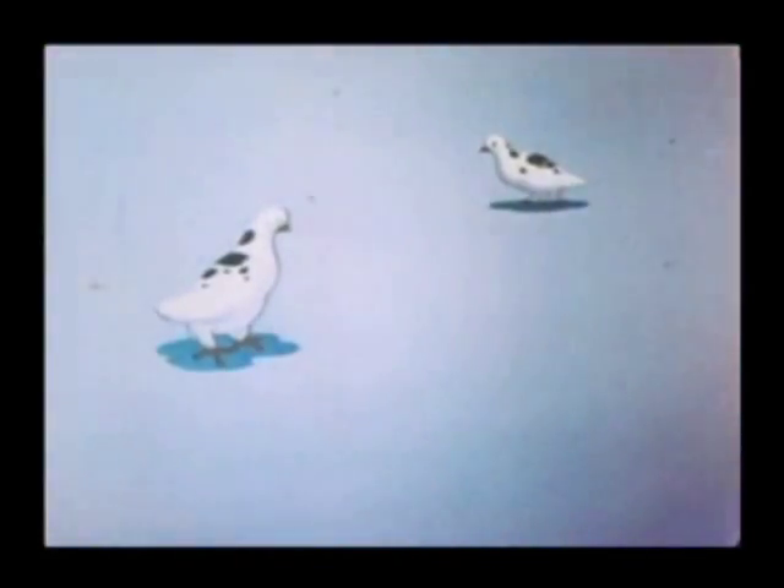Take away this foliage, and the deer becomes an obvious figure — an easy target. Here's another example of concealment by blending. Notice that the bird in the foreground matches the background pattern perfectly, but her presence is given away only by her shadow.